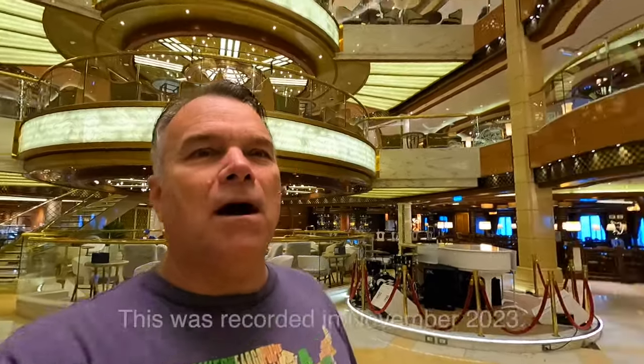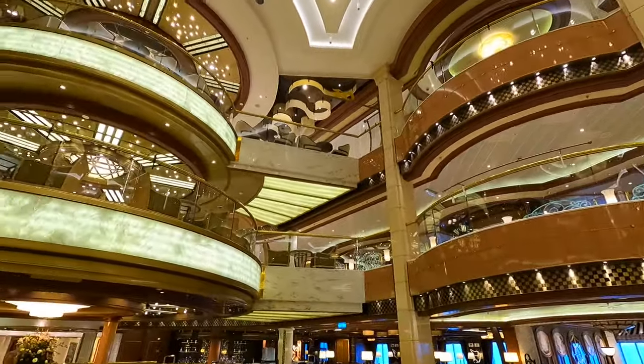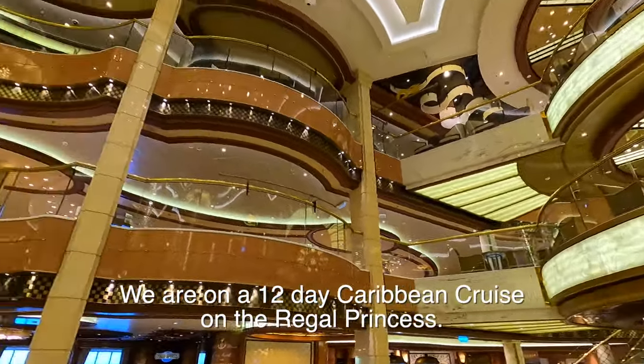Hi, it's me, Gareth from Portmonkeys. Today we are on the very regal Regal Princess, and I'm standing on Plaza Deck 5 in the middle of the piazza. We're going to take a quick look around the ship. This is the main area of the ship, and there's restaurants, bars, casino, and all sorts of things up here.